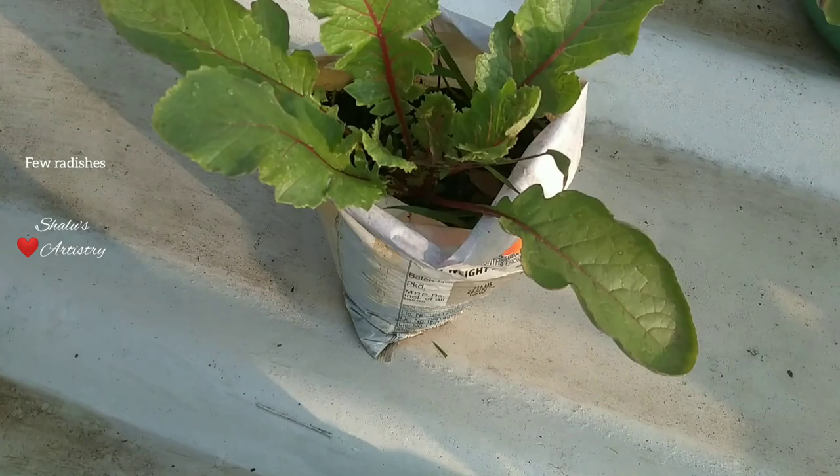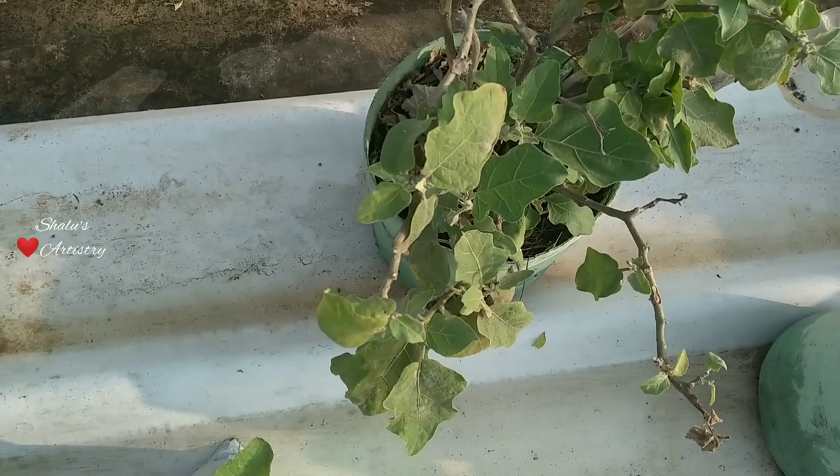We have placed water bottles in all the planters. We have removed the cap and fixed it into the soil. It contains everyday kitchen waste and it serves as a source of nutrition to all the plants.